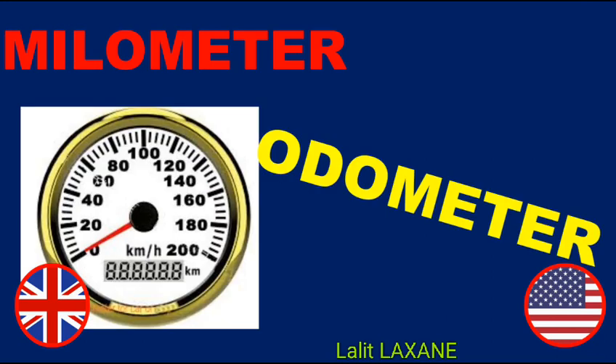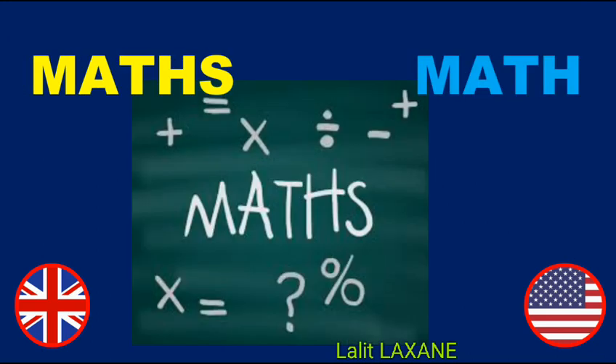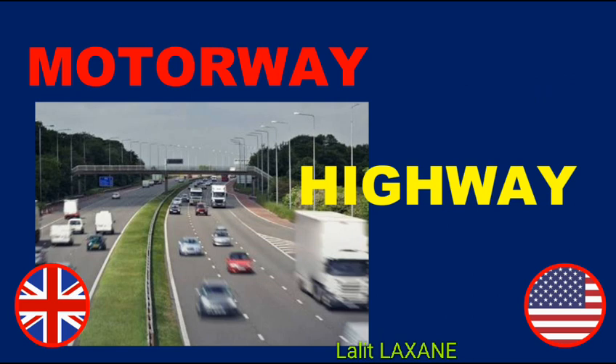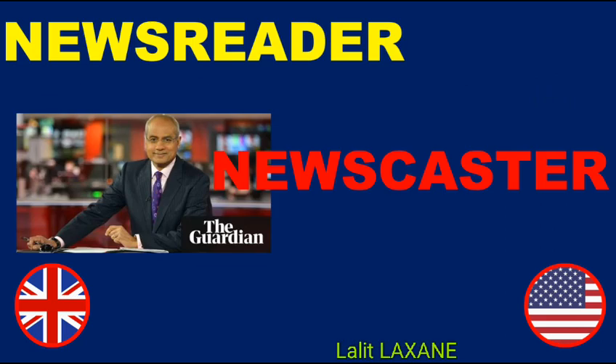Milometer — Odometer. Mummy — Mom. Maths — Math. Mobile phone — Cell phone. Motorway — Highway. Nappy — Diaper. Newsreader — Newscaster.